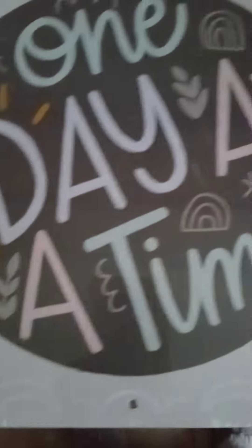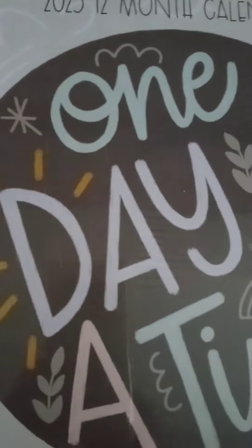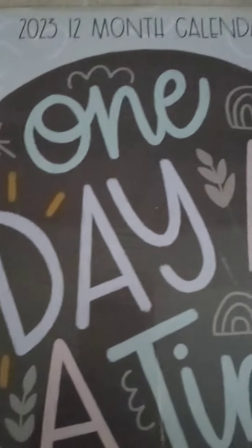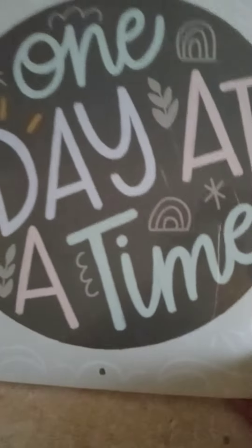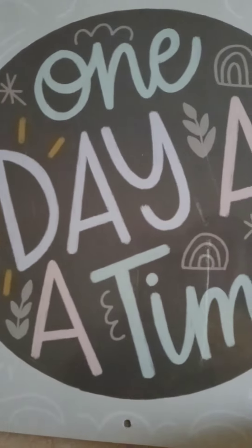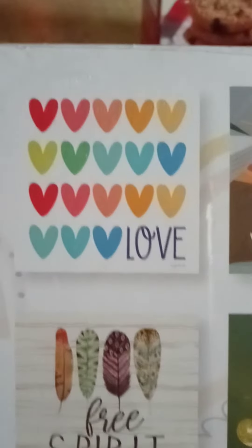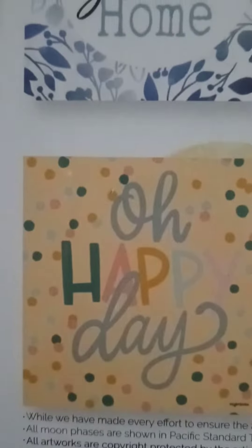I'm back with another video. I stopped at Dollar Tree and I picked up this calendar — it says 'One Day at a Time.' I got the last two calendars; I guess folks already started getting them. I really like it, I really like this one.